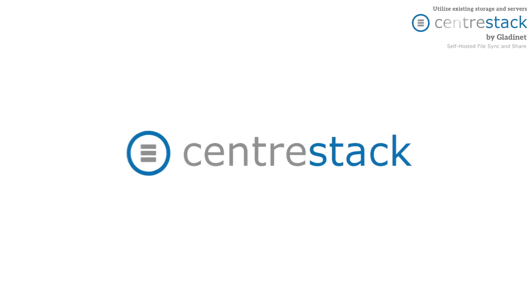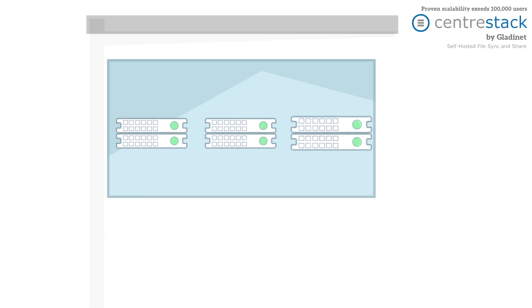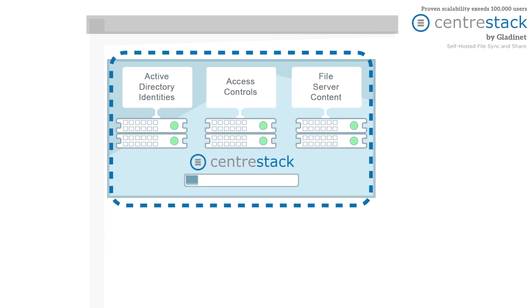Enter Centerstack by Gladinet. With Centerstack, you get a cloud-enabled file syncing and sharing platform based on your own on-premise file servers. Centerstack is easy to install in your hardware or in a virtual environment. It integrates seamlessly with your existing infrastructure, including active directory identities, file server content, and access controls.